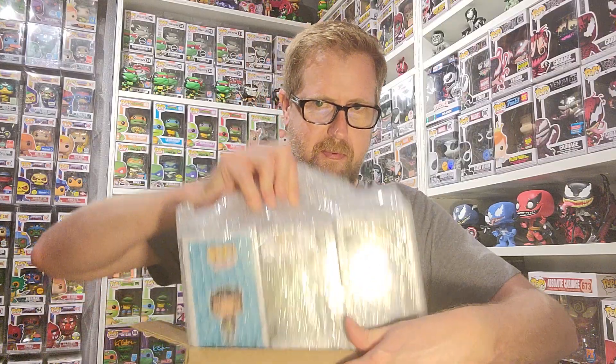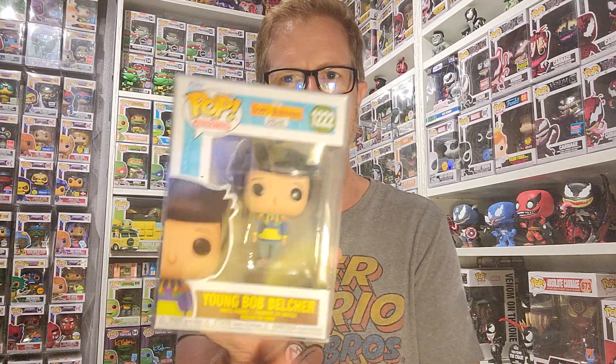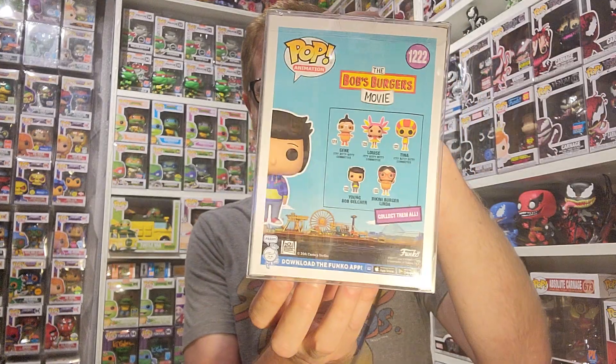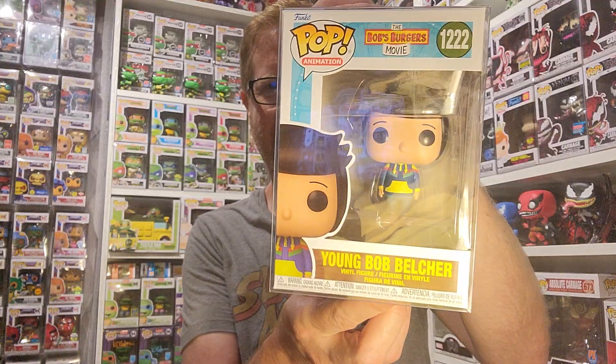And got three pops in here. I've actually been wanting to collect these and I just haven't picked any of them up. She had one up, so I guess this will be a lot of fun — this will be the start. I got Young Bob Belcher. So that one's really cool. There's my first one from Bob's Burgers.